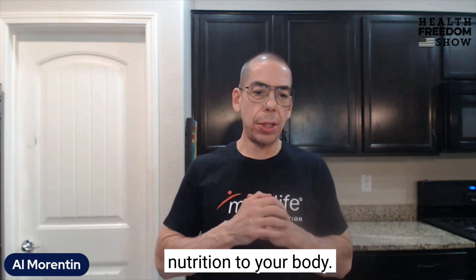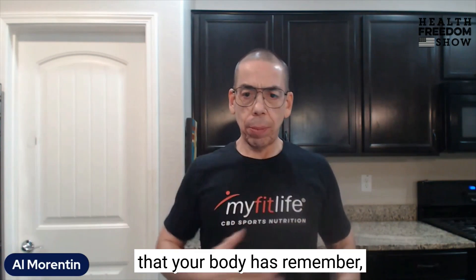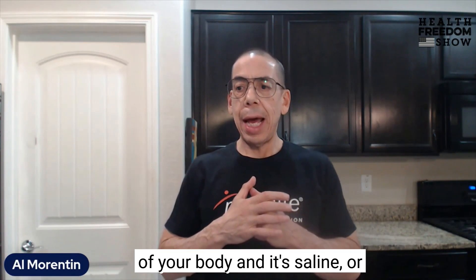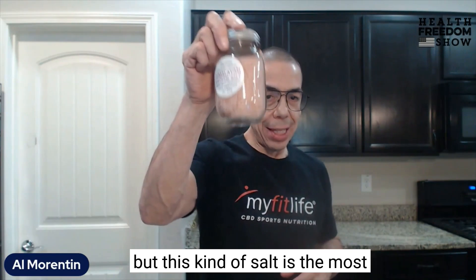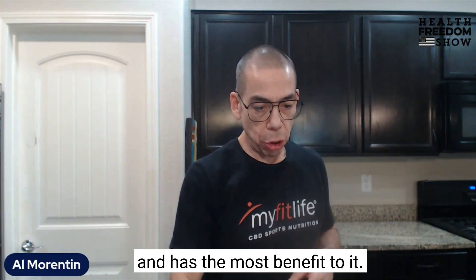So it actually adds nutrition to your body. Note that the water your body has — you're about 70% water — and it's saline or salt water, similar to the ocean. That's why you do need salts, and this kind of salt has the most benefit to it.